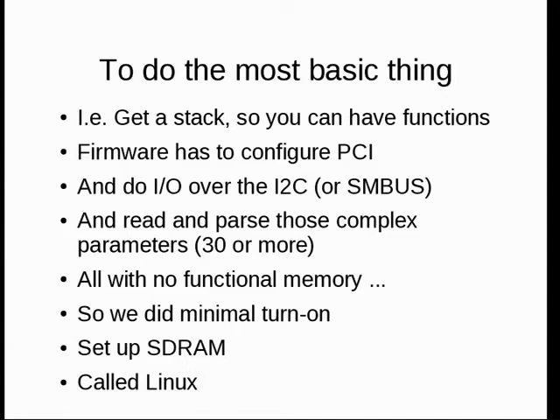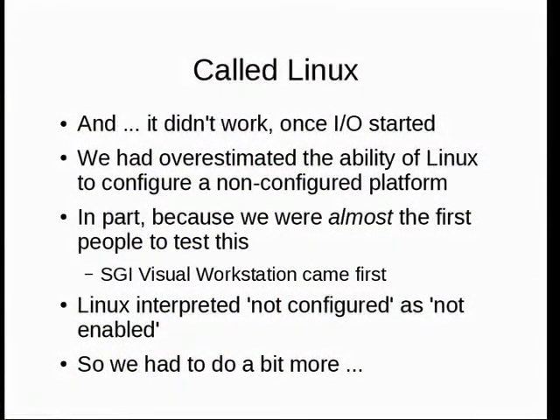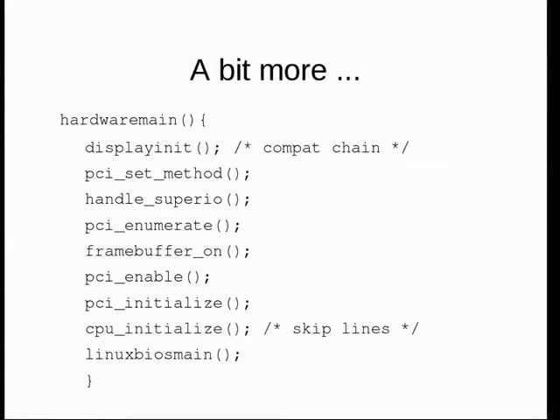We did all of this in a couple of months. We relearned things people had forgotten about hardware because BIOS had been doing it so long — one of the most interesting things about this project was re-educating people about what happens in hardware. We were actually surprised at how many things people, including ourselves, had forgotten. We called Linux and got serial I/O from Linux, but it didn't work once we started doing I/O — because Linux has a trick with PCI devices: if they are not turned on, they're assumed to have been disabled.